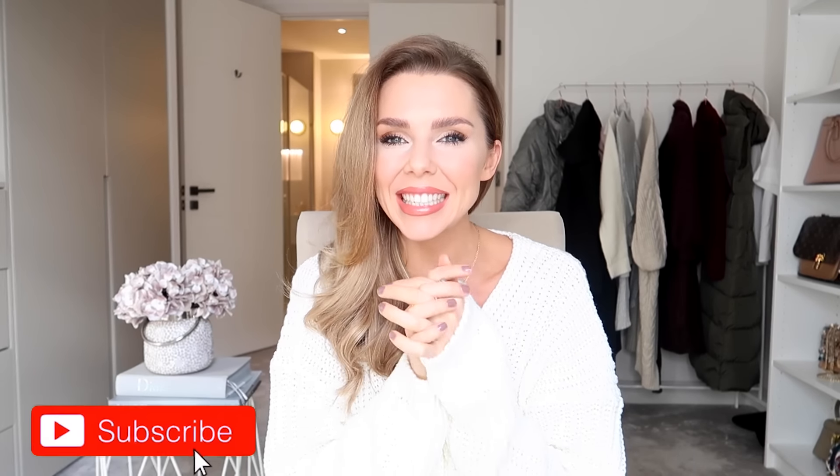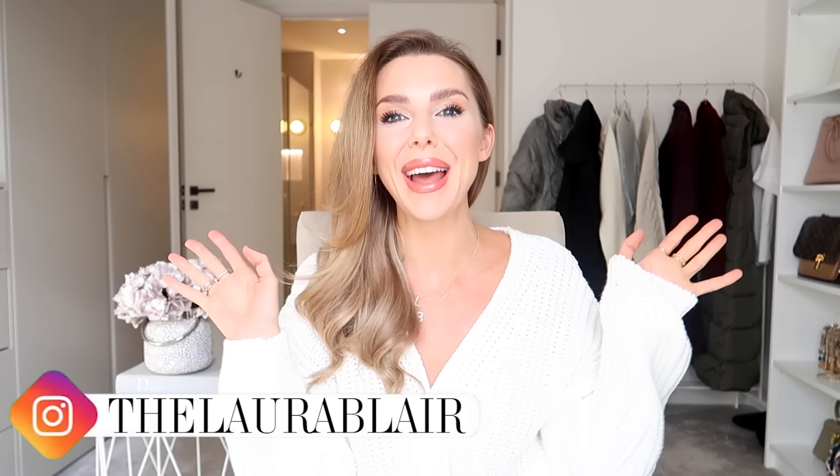Hi everyone, big warm welcome to the new flat! This is the first video filmed in the glam room and I'm very excited. There's lots of new stuff coming in here, lots of changes, but I've just moved my stuff from the old apartment in for now. I think I might be getting fitted wardrobes put in — whole new look, it's all going to happen.